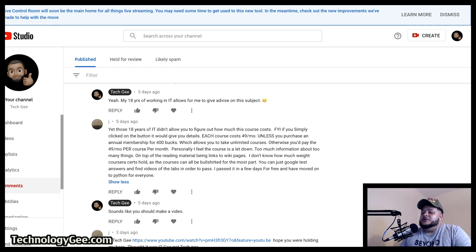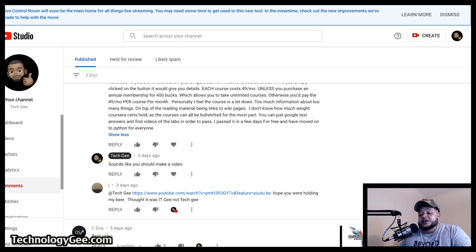Otherwise you pay $49 per course per month. Jay says: 'Personally I feel the course is a letdown — too much information about too many things, on top of the reading material being links to wiki pages. I don't know how much weight Coursera certs hold, as the courses can be BS. You can just Google test answers and find videos of the labs to pass. I passed it in a few days for free and moved on to Python for Everyone.' I said, well, sounds like you should make a video — and guess what, Jay actually did.